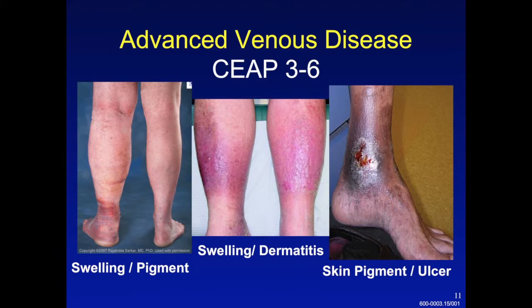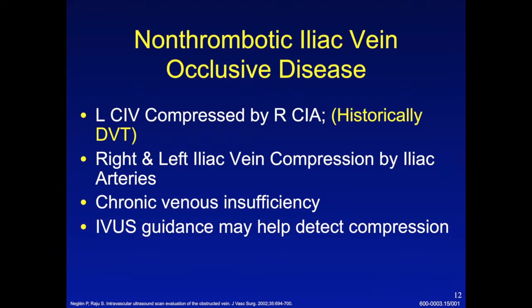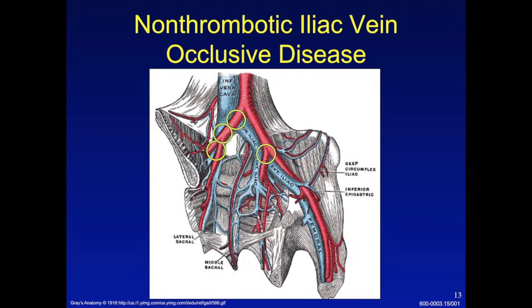These are the types of patients I typically consider treating for outflow obstruction — patients who have physical signs of advanced venous hypertension. They may have unilateral leg swelling with skin discoloration, either due to hyperpigmentation as seen in the panel on the left, stasis dermatitis as seen in the middle panel, or pigmentation with frank ulceration. Based on the original 2002 publication, Neglin and Raju brought to light that compression of the iliac veins can occur not just on the left but also on the right, and that intravascular ultrasound is the best way to detect this outflow obstruction. You can see in the circles where the artery can override the vein and narrow it against the spine, causing a compression point in the common and external iliac veins bilaterally.